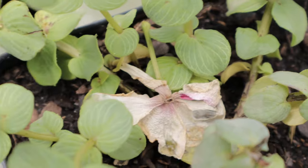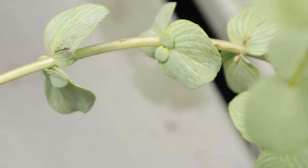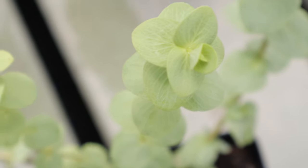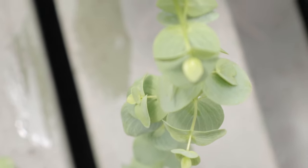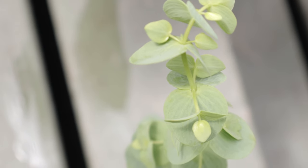Ornamental oregano Kent Beauty thrives in full sun to partial shade. It prefers well-drained soil and is drought tolerant once established, making it suitable for xeriscaping. Regular watering is needed during the establishment phase, but overwatering should be avoided. It flourishes in USDA zones 5 through 9. To promote bushier growth, pinching back stems early in the season is recommended.